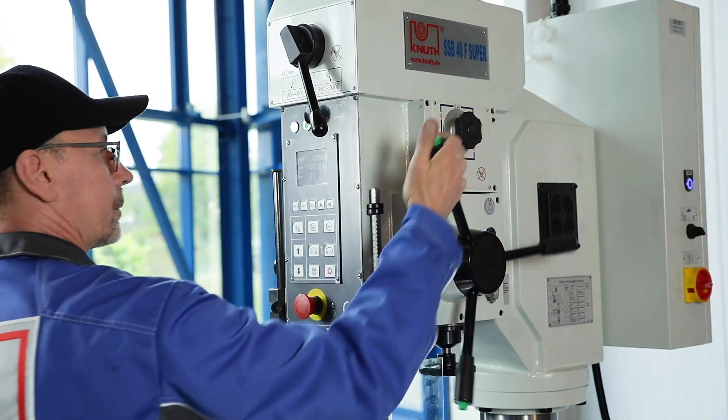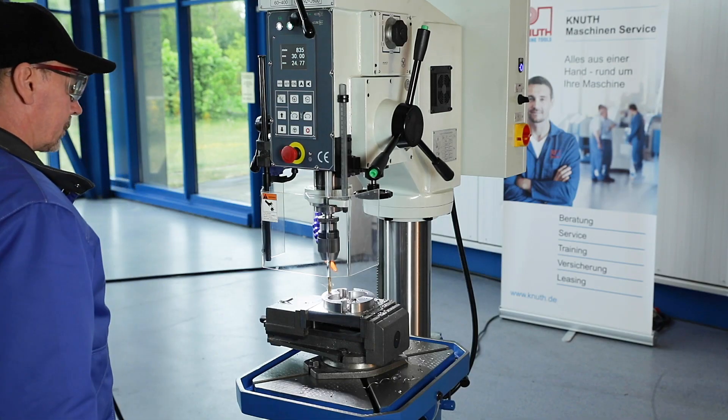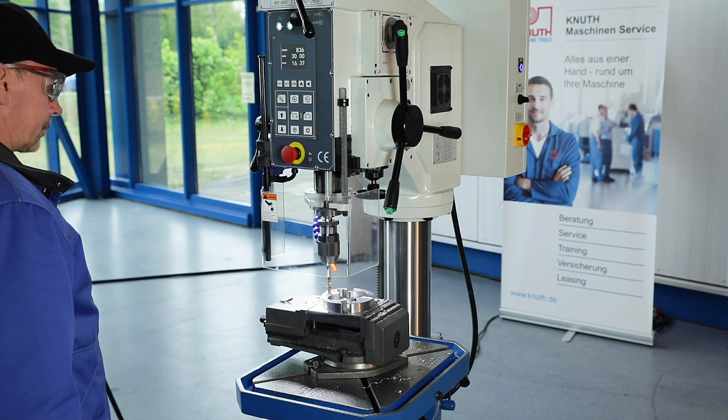A button directly on the turnstile switches on the automatic coil feeds easily and conveniently via an electromagnetic clutch. This switches the feed off again or switches off automatically when the feed has reached the preselected drilling depth.